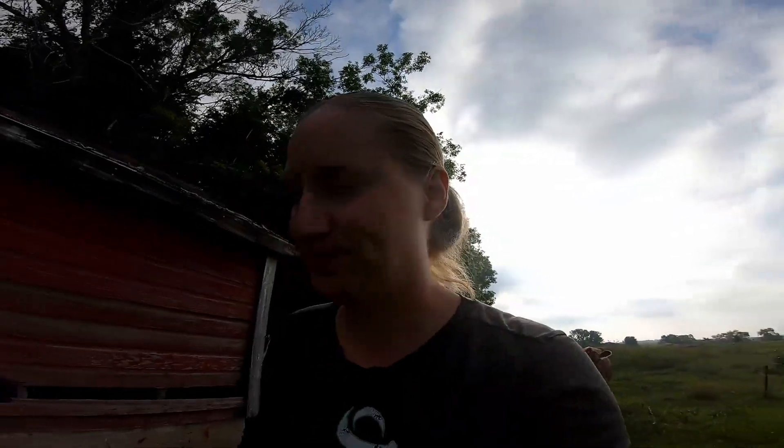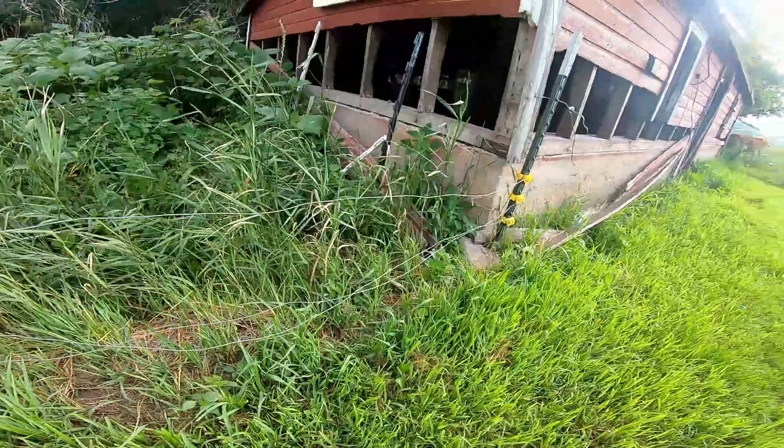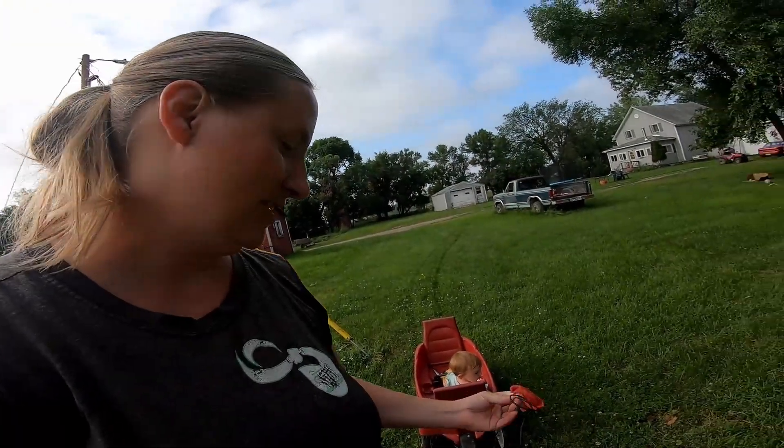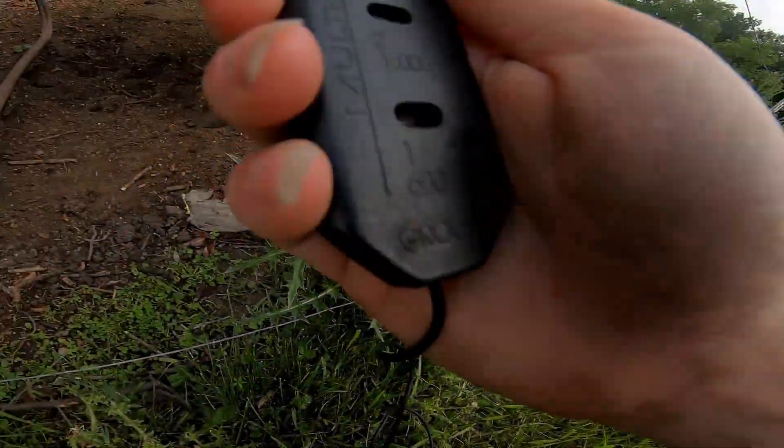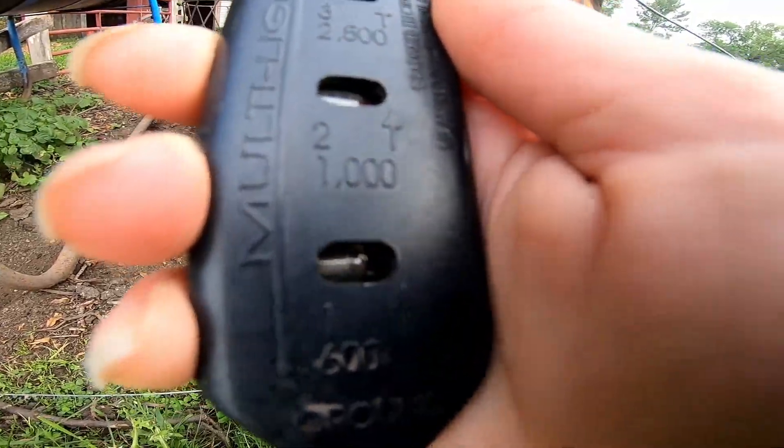I forgot my one tool, so we'll go turn the fence back on and grab my fence tester. Big old snake right there — big old fatty! We'll grab the fence tester now that I got my little helper. We're gonna check it out and make sure it's actually working. It's working! So no more escaped cow.